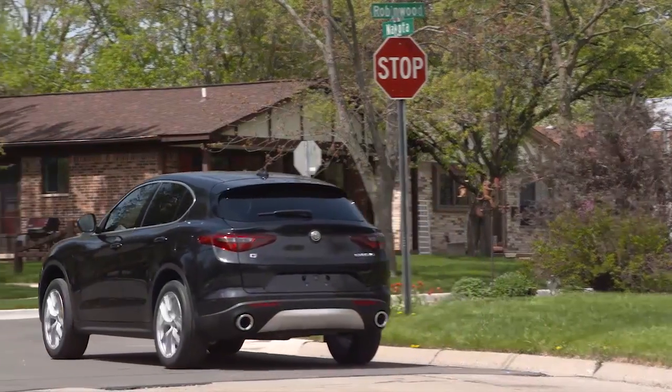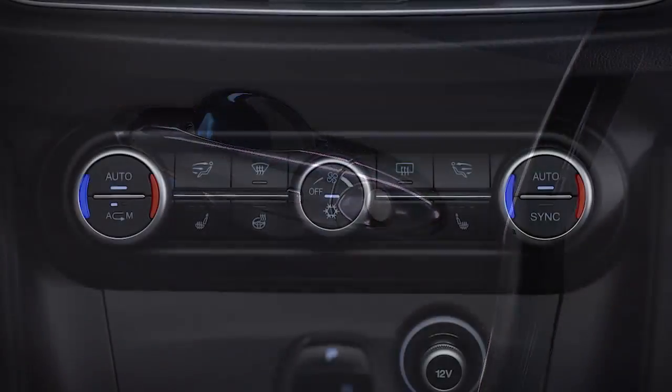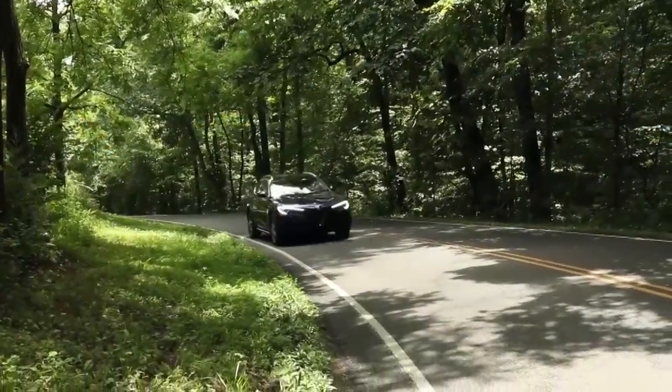Here are some conditions that can inhibit auto-stop: the driver's seat belt is not buckled, driver door is not closed, cabin heating or cooling is in progress, an acceptable cabin temperature has not been reached, the transmission is not in a forward gear, the hood is open, battery temperature is too warm or too cold, or low battery charge.